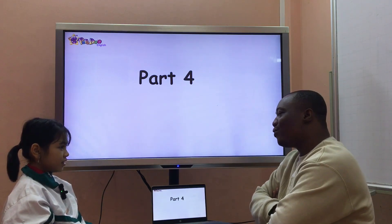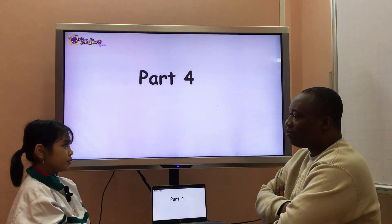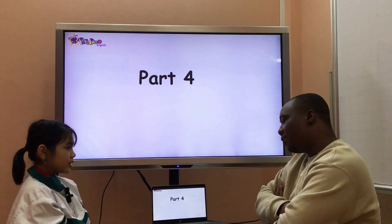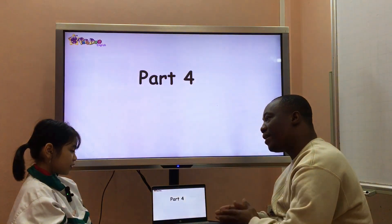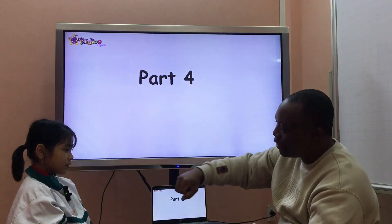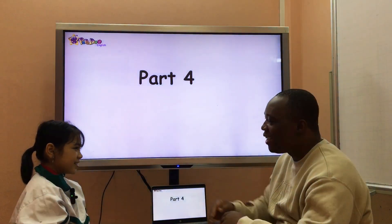How often do you play it? I play volleyball once a week. Okay, good. We're going to stop here. Thank you very much. Bye-bye, teacher. Goodbye, Lily. Goodbye.